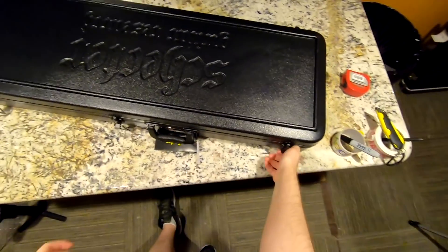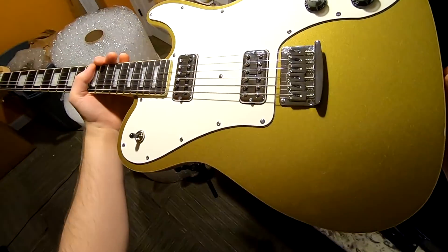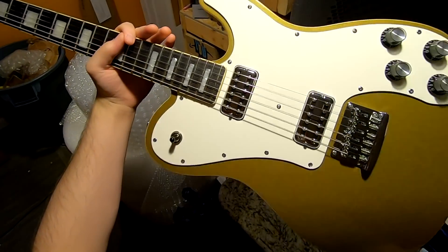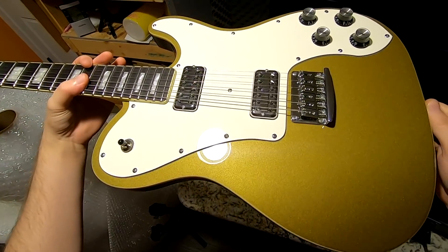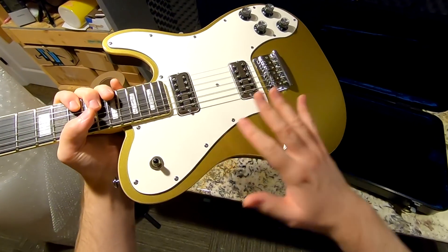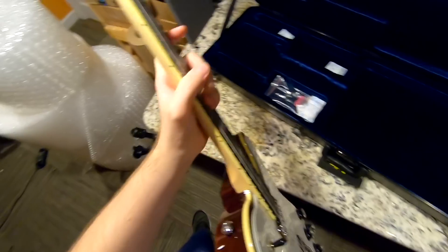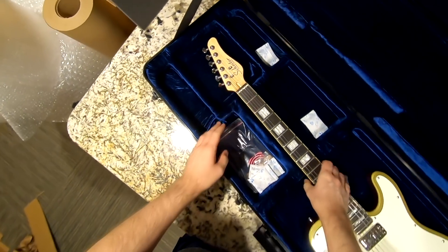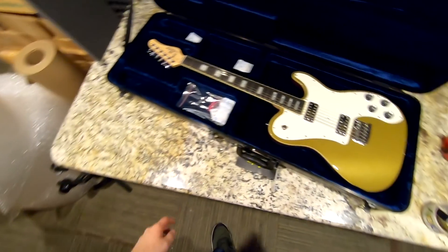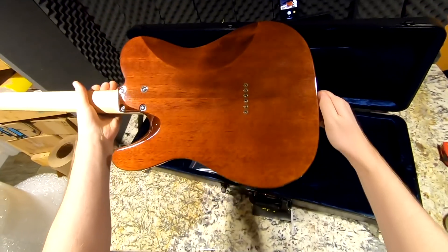Next to pack up is the Schecter PT Fastback. I wasn't a big fan of the pickups in this one - it sounded okay in the demo but not as good in the room. These are styled after TV Jones pickups like we saw in the Gretsch, but they don't sound anything like them. They need to go back to the drawing boards if they're going for that TV Jones sound - the real deal TV Jones stuff sounds fantastic. Maybe they should increase the price and put the USA TV Jones pickups in here. The guitar played okay, felt fine, but the back is my favorite feature.